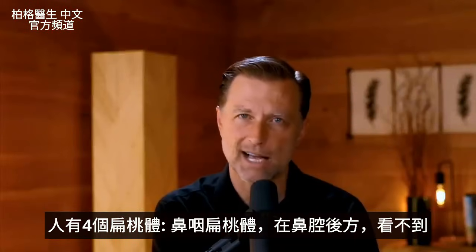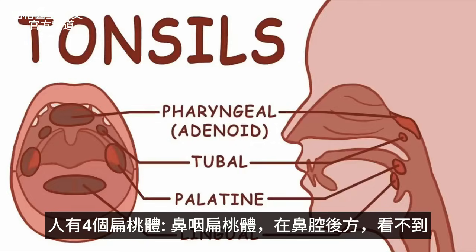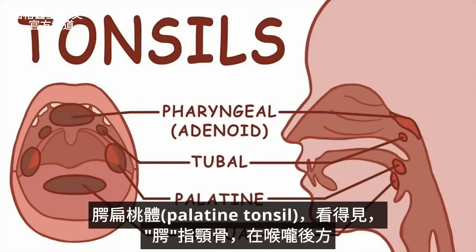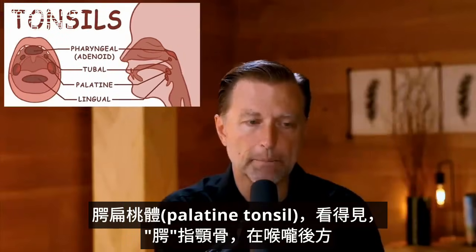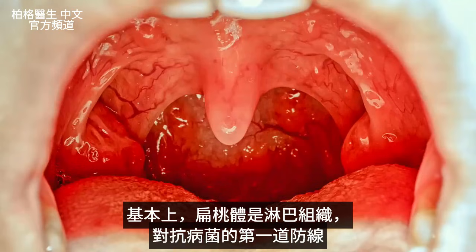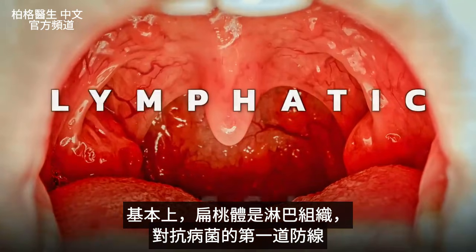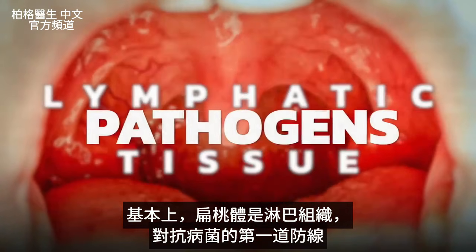So let's first cover what a tonsil is. You actually have four different sets of tonsils. You have tonsils higher up in the back of the nasal area, which you can't really see, and then you have the ones you can see called the palatine tonsils. Basically, a tonsil is lymphatic tissue that acts as the first line of defense against pathogens.